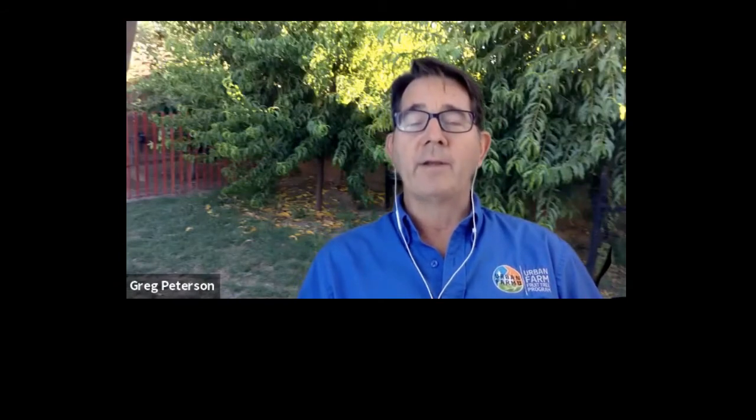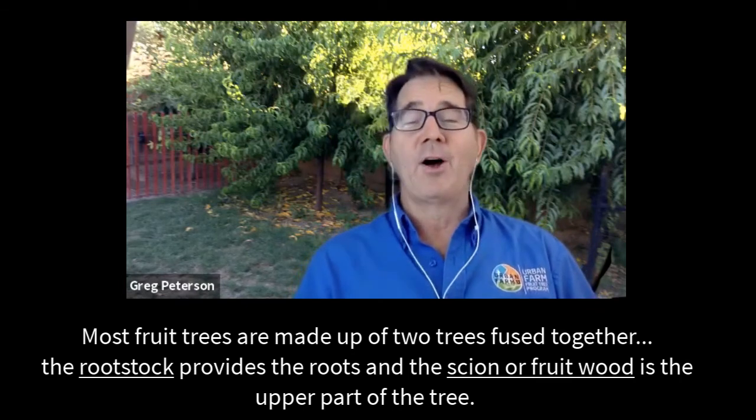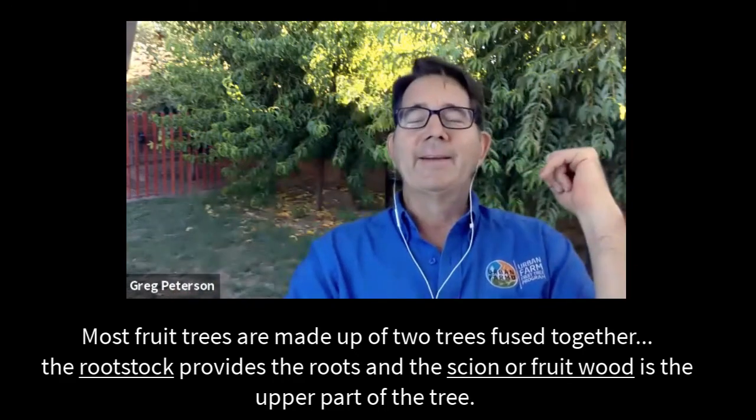Point number two is rootstock. You need to educate yourself to make sure you know the right rootstocks for your area. Often what happens, especially with big box stores, they'll call a grower and order 3,500 Santa Rosa plums on a certain rootstock, then ship them to Phoenix, Los Angeles, and Seattle all on the same rootstock. The rootstock that works in Seattle or Toronto is going to be different from the rootstocks appropriate for Phoenix, so you need to buy accordingly.